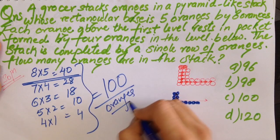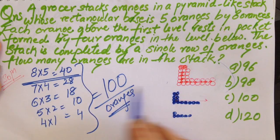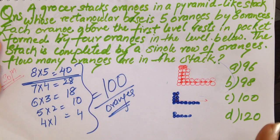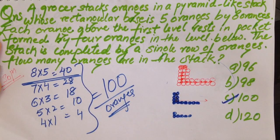This is simply a case of visual logic. You arrange according to the pattern: each upper level has dimensions one less on each side than the level below. The answer is 100 oranges, option C.